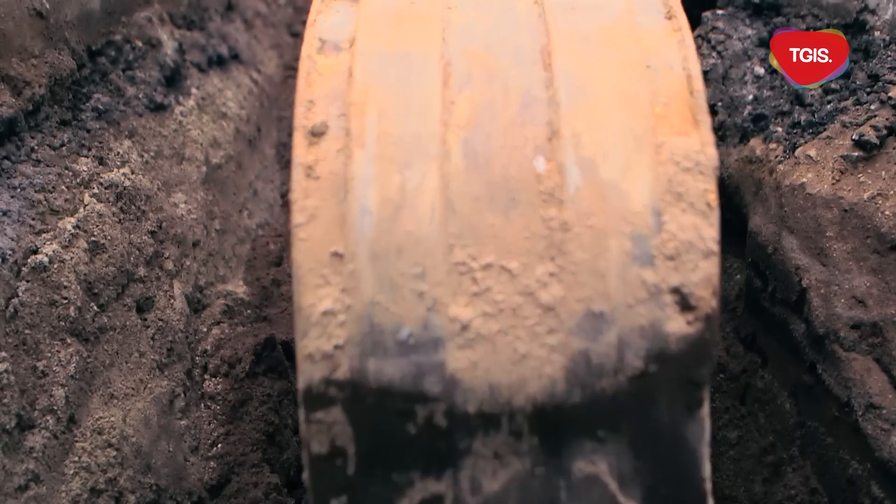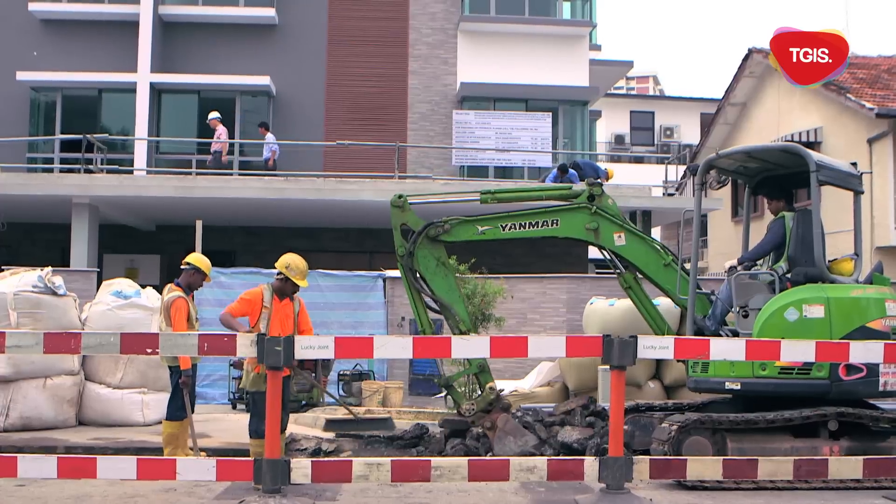What's splicing? Splicing is when you use a machine to melt the glass — which is the fibre — and then join them together. So fibre is actually made of glass? Yeah, very thin glass. So how did all the fibres get here in the first place? Just go to the nearest manhole, and the guys will tell you everything. And if you can't find a manhole, then you have to dig a new one.